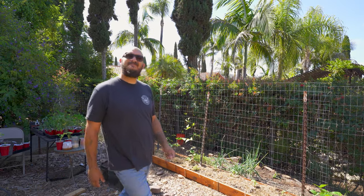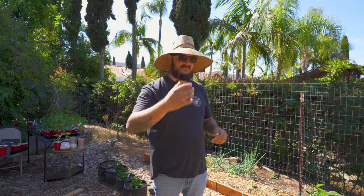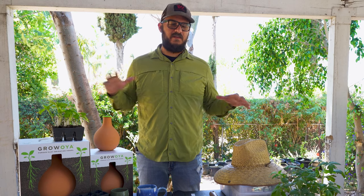With a garden hat, you can forget the sunscreen — this thing keeps you shady and cool. Best of all, if your man is balding, you can protect that shine.